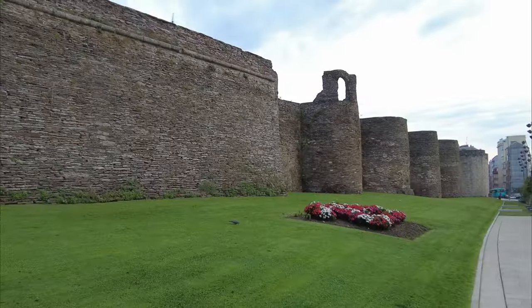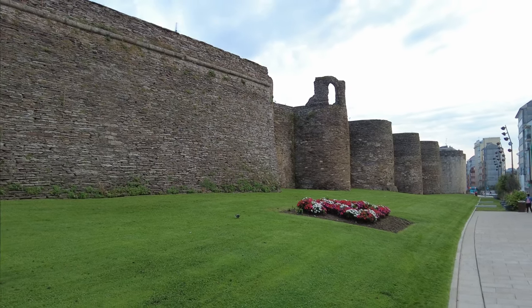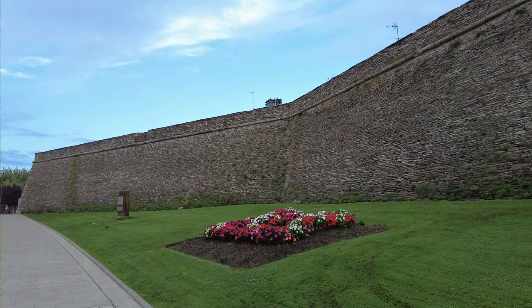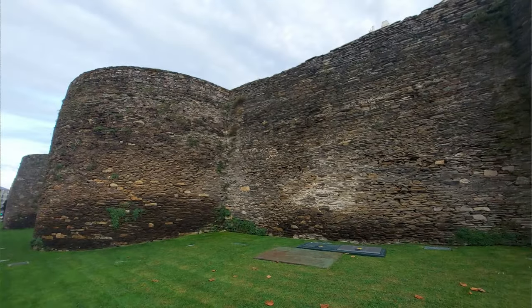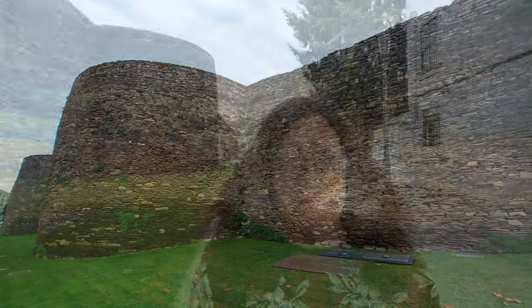Lugo is the only city in the whole world to be completely surrounded by intact Roman walls. These walls reach a height of 10 to 15 meters, about 33 to 50 feet, along a two kilometer circuit around the old town, and they are absolutely incredible to look at.